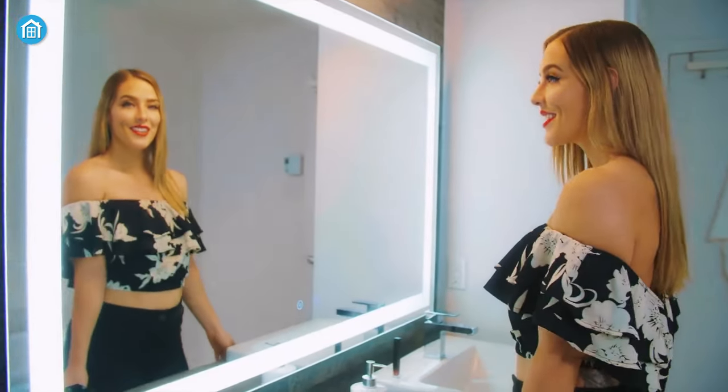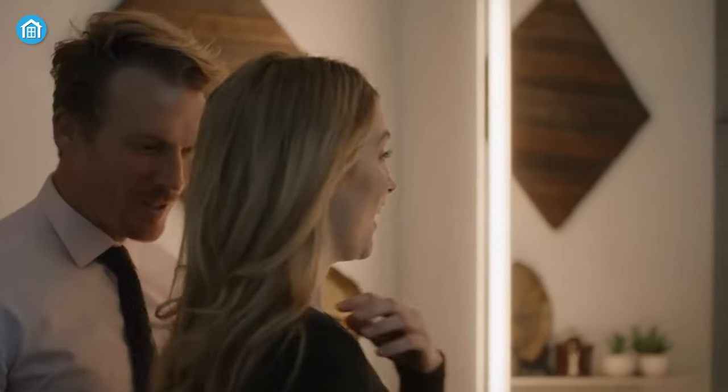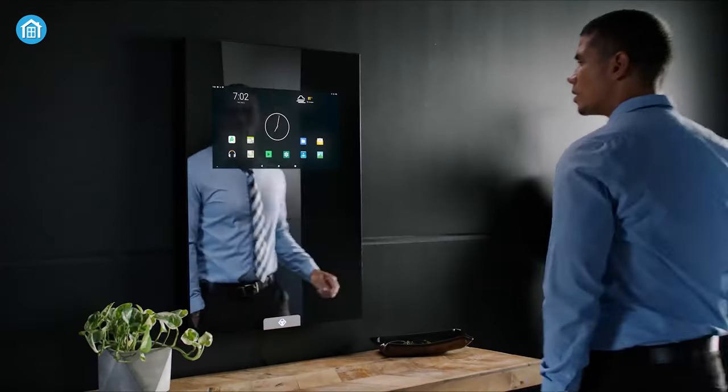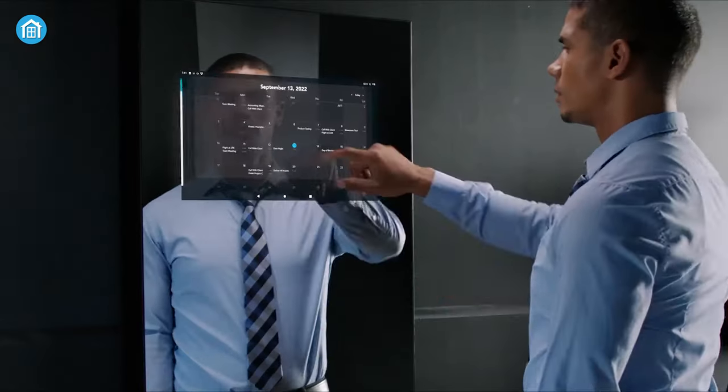With smart mirrors, you can control brightness, listen to music, and stay on top of everything. So we have come up with a list of 5 amazing smart mirrors for your home to help you choose the best magic mirror for you.